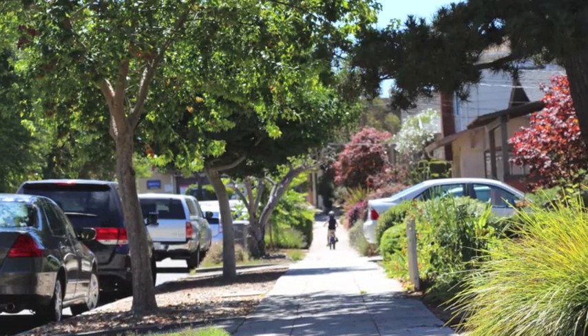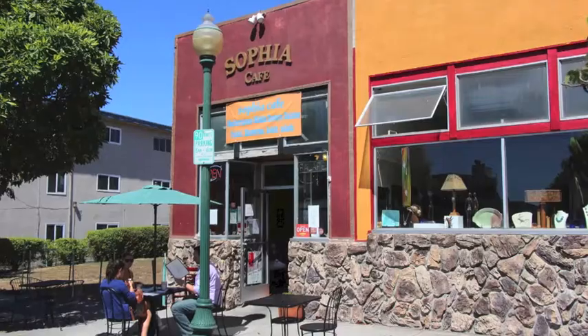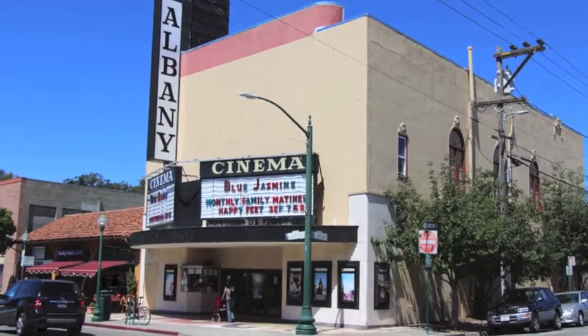One of the best features is the premium location, just a block off Solano Avenue, packed with locally owned cafes, salons, wonderful places to eat and shop, and a movie theater.